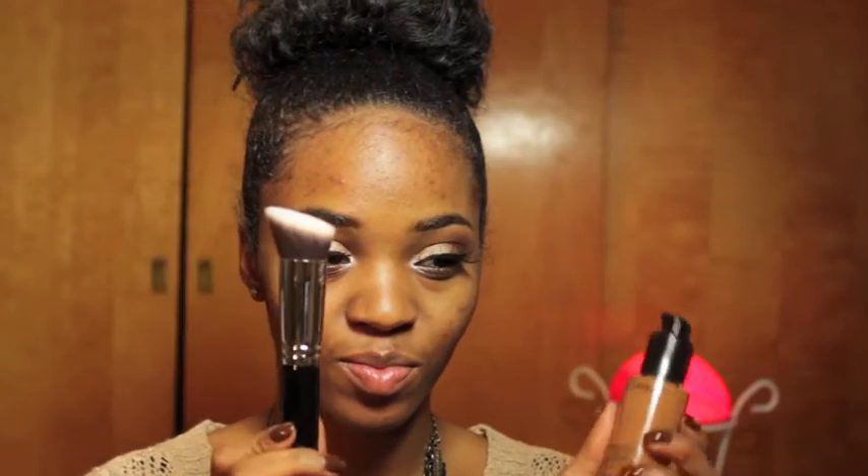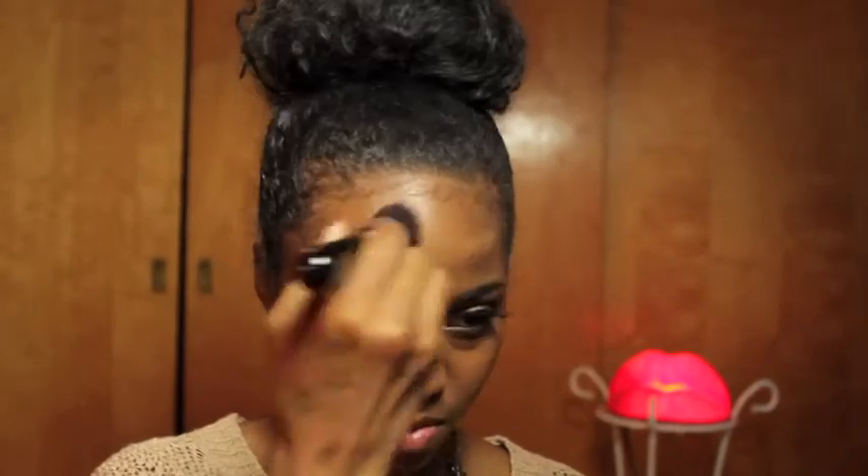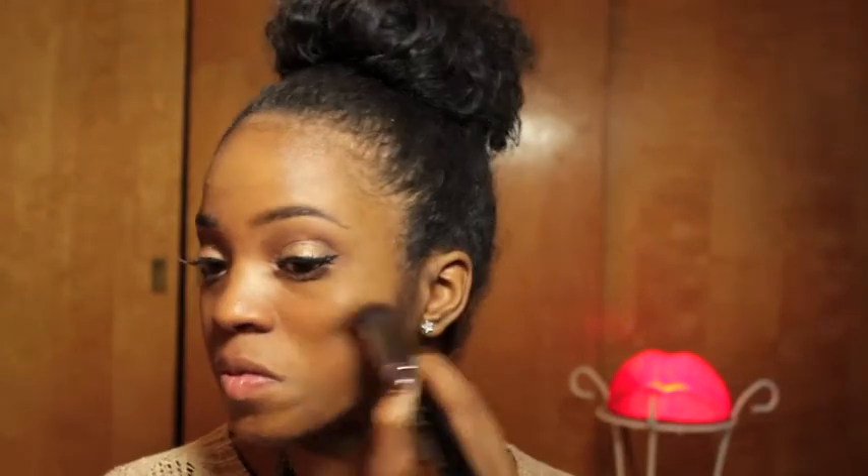On to my face. I am going to be using an all-time fave: my MAC Studio Fix Fluid in NC50 and my angled flat top kabuki brush by Sigma. I'm just beginning to pat it on and then I'm going to begin stippling it and blending it out all over my face. I absolutely love this foundation — I've been using it for years now. It's just perfect. Absolutely perfect — I think it's a perfect match.